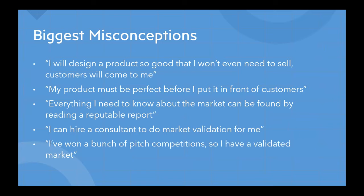This brings us to a bunch of misconceptions, because this idea of customer validation seems to be a sticking point for a lot of researchers. I've seen researchers bend over backwards to come up with reasons not to talk to customers, and there's really no way around it. One of the biggest misconceptions I've heard is: 'I will design the product so well that I won't even need to sell — customers will just come to me.' My response is: how will you design that perfect product if you don't speak to customers to find out what they need? You need to find them, start talking to them — and not only that, they'll help you design it, and they'll likely buy it when it's ready.